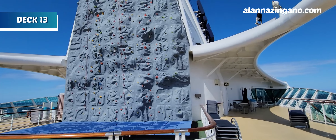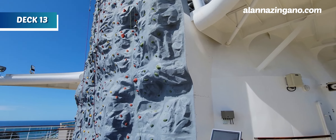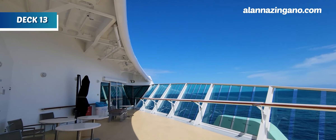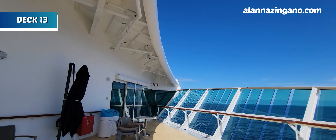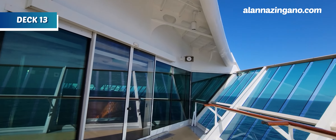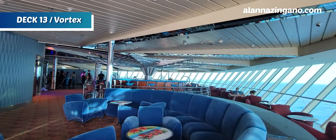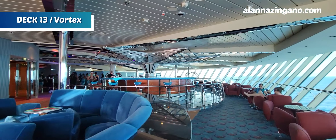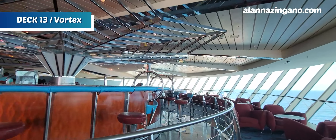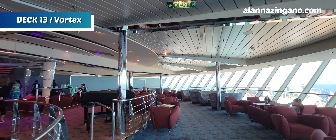The rock climbing wall is here too — it always requires quite a bit of upper body strength, so let me know if that's something you'd like to try. Then we head inside to the lounge on deck 13. Our first venue inside is Vortex, where you can see a lot of nightlife come to life. It also has a great observation bar with chairs to enjoy the view of the rest of the ship.